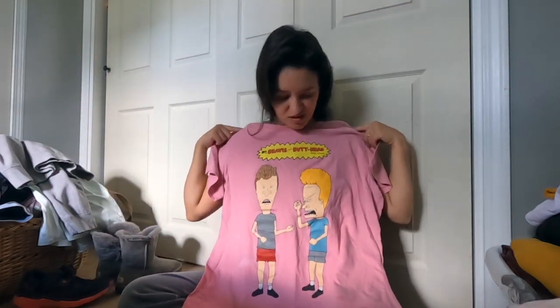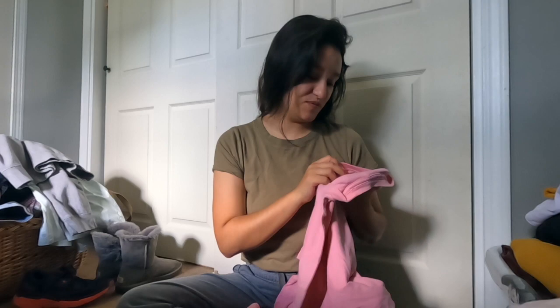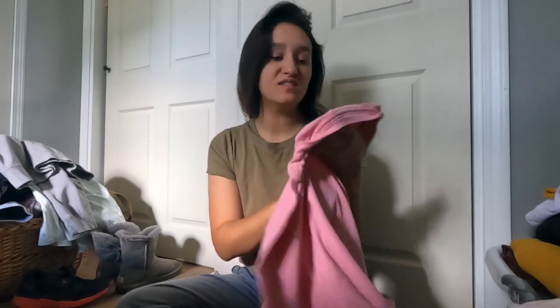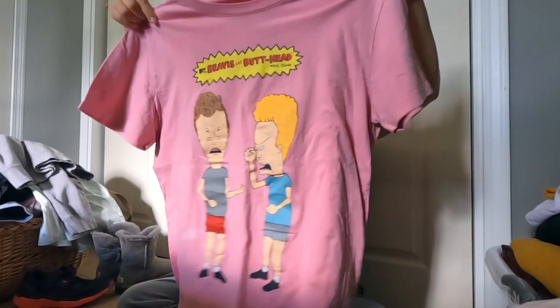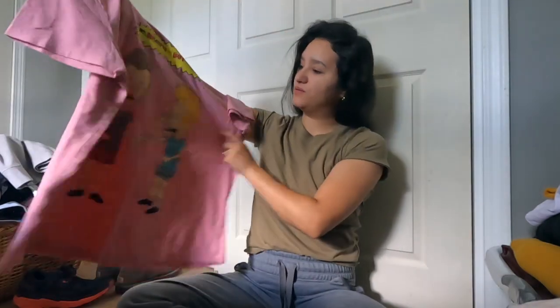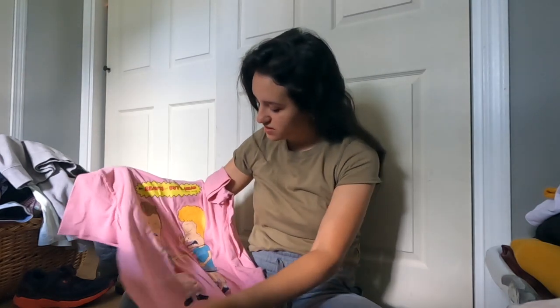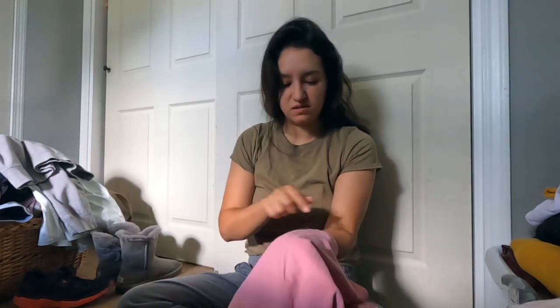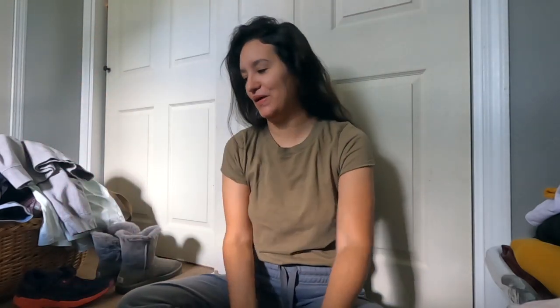This next item I'm actually going to try bleach tie-dye because it's just a Beavis and Butt-Head shirt, which I used to watch when I was younger. It's very faded so it's kind of hard to tell, but the size is a large. The reason I want to do the reverse tie-dye type thing on here is because there are some stains, and I think tie-dyeing it will hide those. We'll see how well that goes.